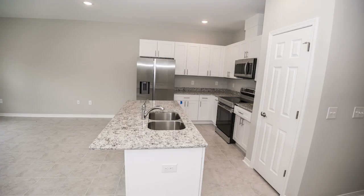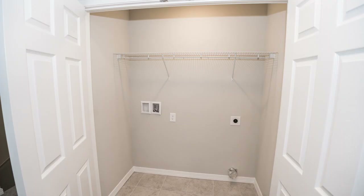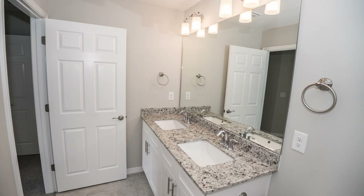Granite countertops and a Samsung stainless appliance package. The first floor is tiled, as well as the two-and-a-half baths and laundry closet on the second floor.